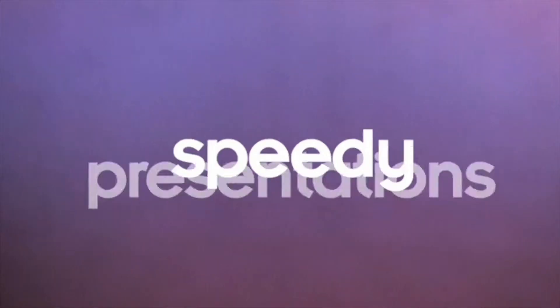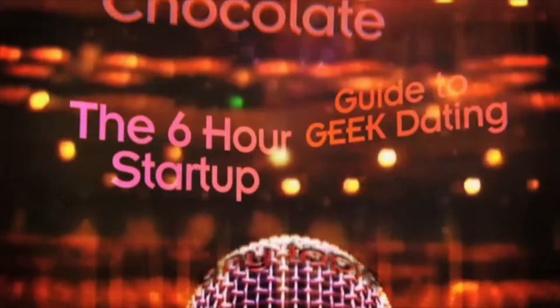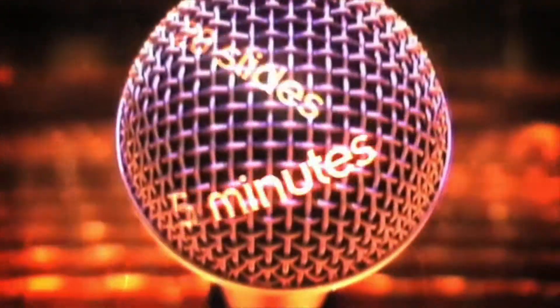Ignite is an ongoing series of speedy presentations. They've ranged from building multi-person pogo sticks to hacking chocolate — any topic the geeks hold dear. Each speaker gets only five minutes and 20 slides at auto-advance every 15 seconds. The talk you're about to hear was recorded live at one of the featured Ignite events around the world.